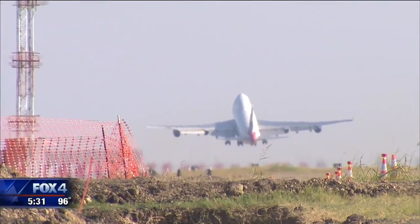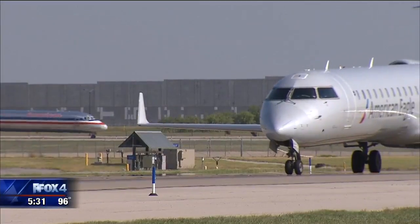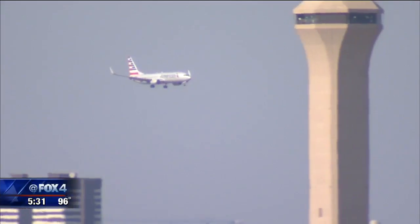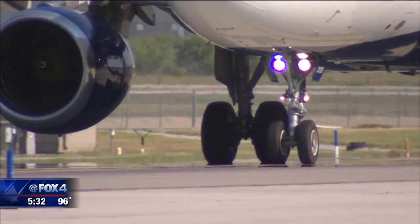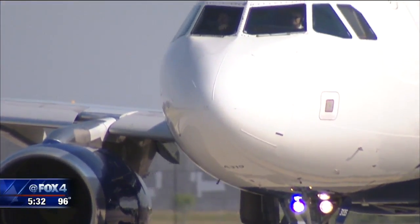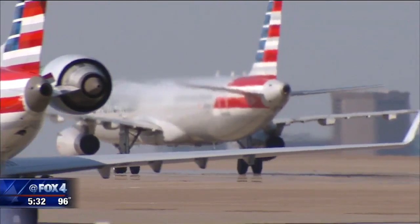DFW Airport is trying to cut that wasted time with a massive project that gives looped taxiways, or end-arounds as they're called, at all four corners of the airport. Travelers really complain about taking an extra-long time — up to 30, 35, even 40 minutes. Right now there's only one, on the southeast side, built in 2008, used when planes land in a southbound direction.